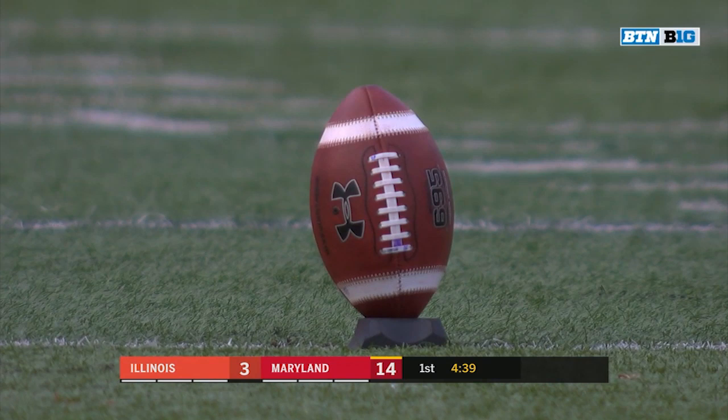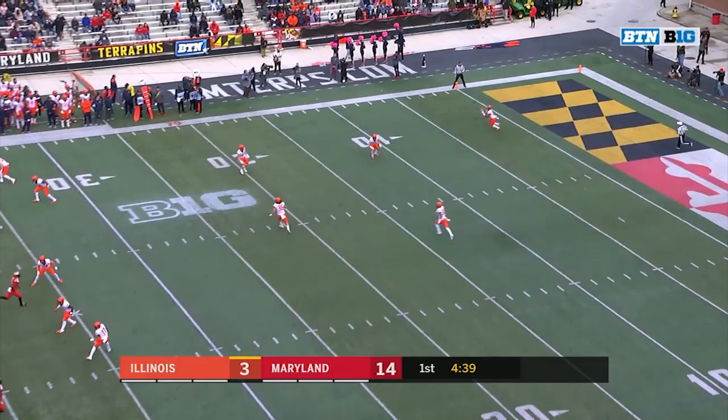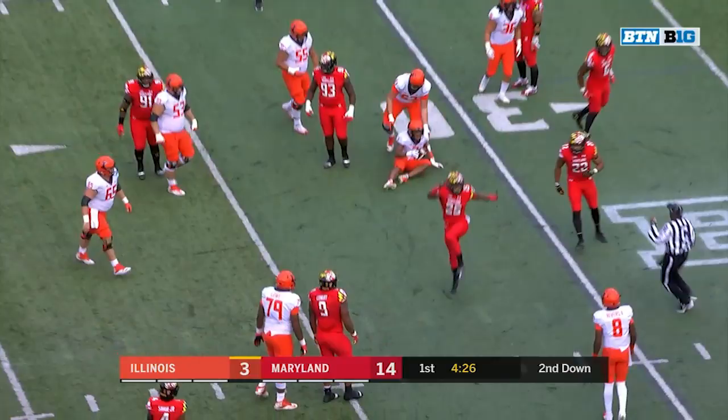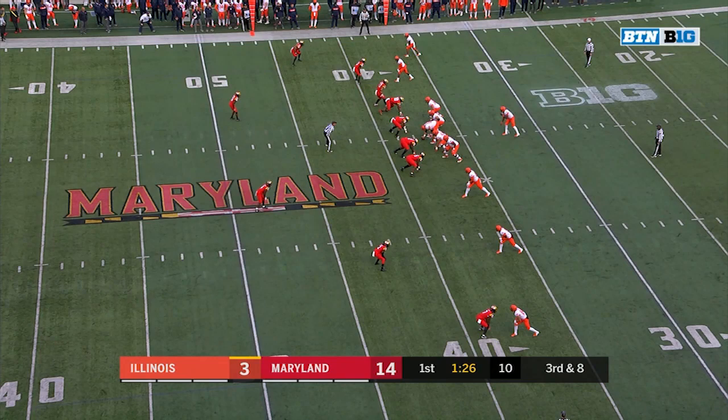Opportunities to work the red zone — another explosive one there for the Terps. 3 for 3 on 3rd down conversions leading to that long drive. Dre Brown finds a little bit of a gap across the 30, spinning his way past the 35. Good block from a freshman wide receiver. Reggie Corbin trapped in the backfield.